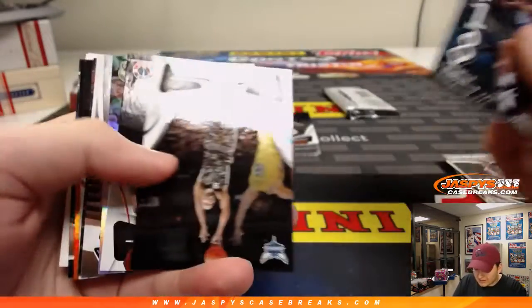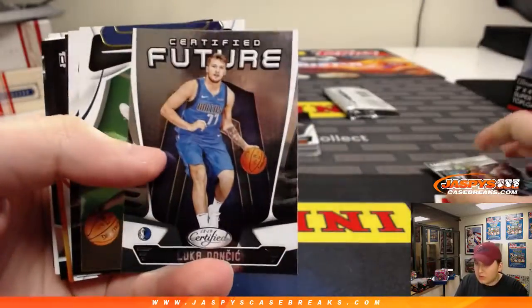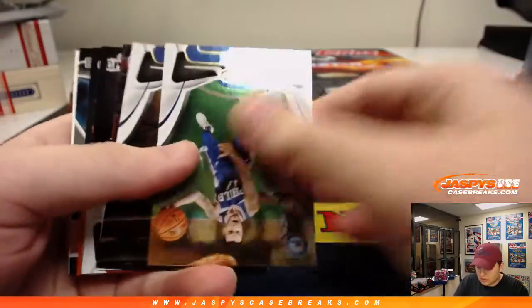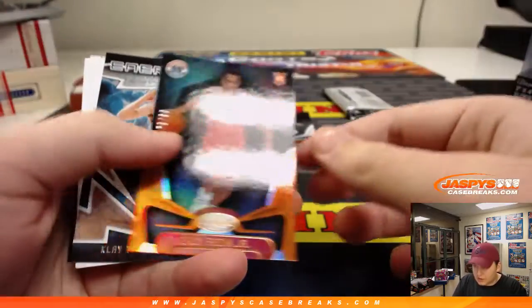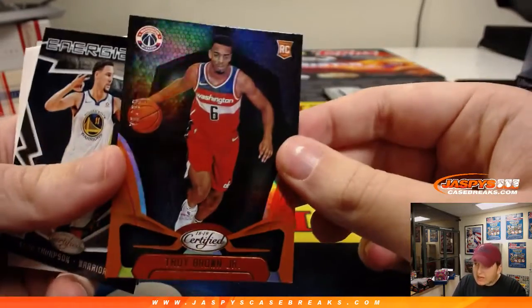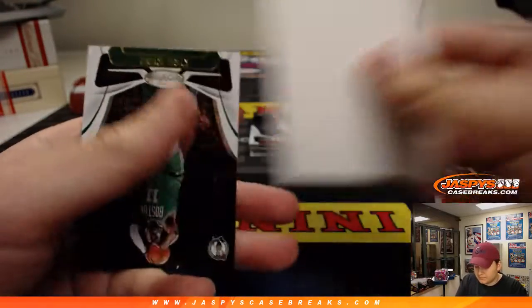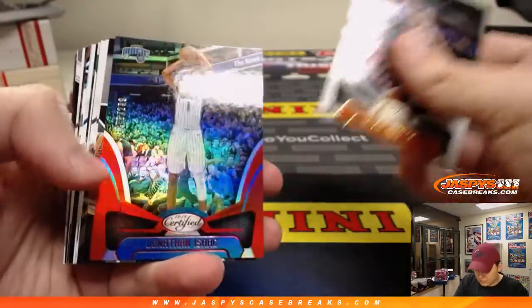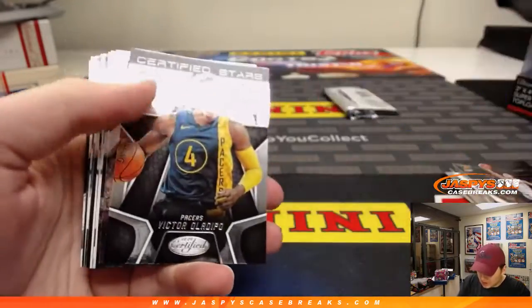There's a Marvin Bagley insert. Certified Future insert — Luka Doncic. That's nice.